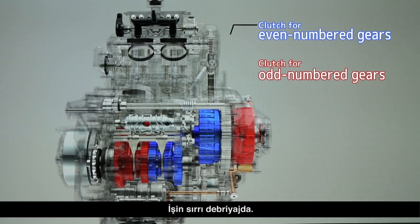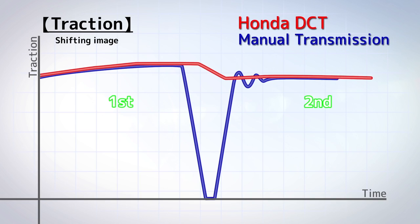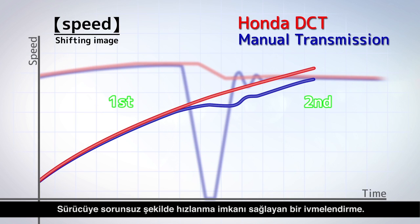The secret is the clutch. Two clutches work efficiently in concert to support the shift changes. This allows direct and seamless gear shifting with no loss of traction under acceleration, which enables the rider to speed up smoothly.